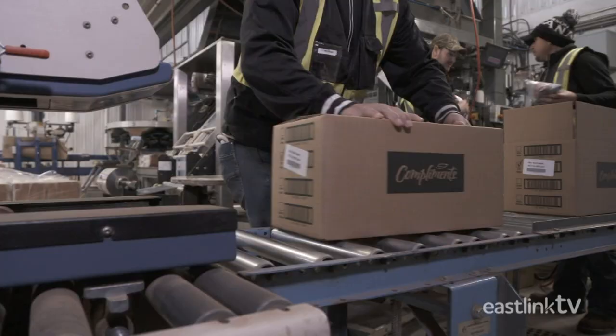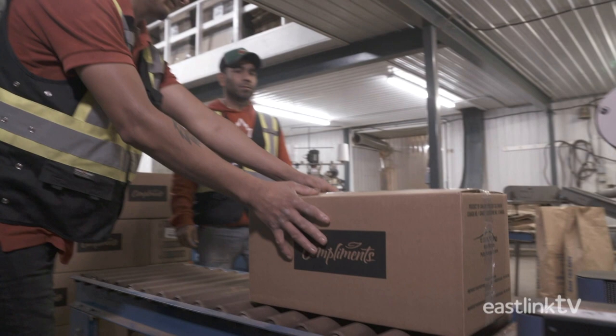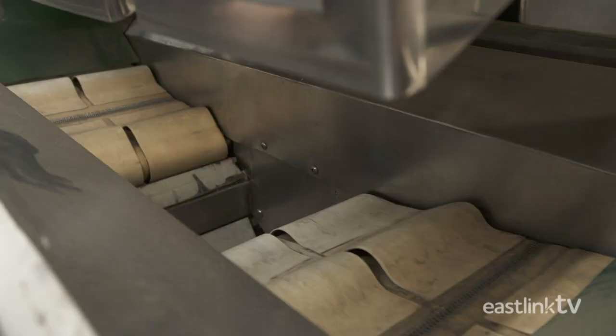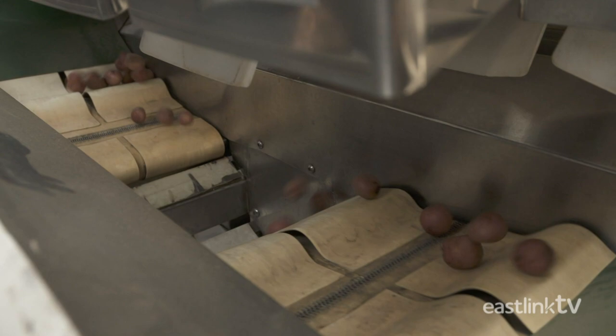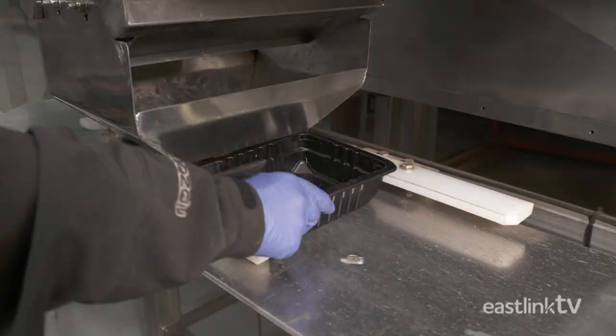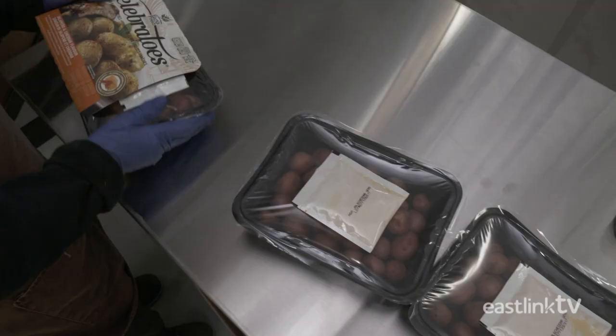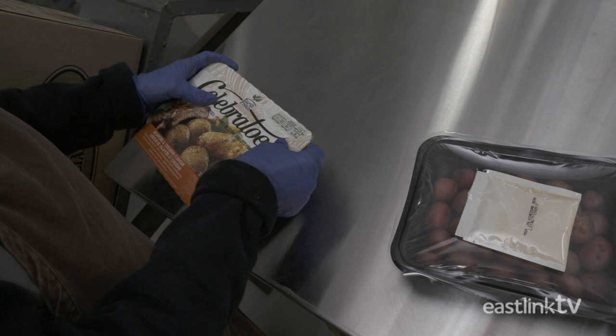W.P. Griffin also produces a number of consumer-ready products, such as foil-wrapped baking potatoes as well as oven-ready spicy baby potatoes. The small red potatoes are weighed then dropped into microwave-ready packaging. They are sealed with plastic, spices are added to the package, and the entire product is wrapped in a cardboard sleeve.